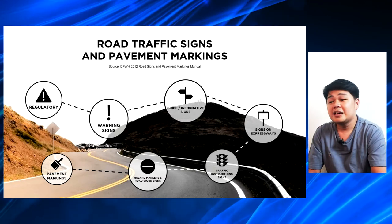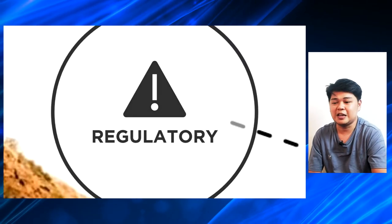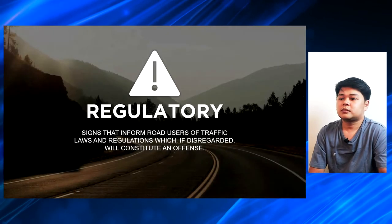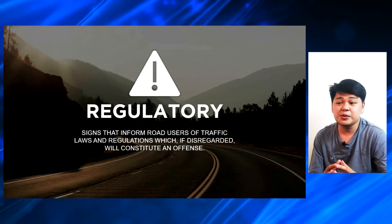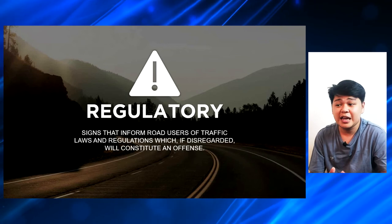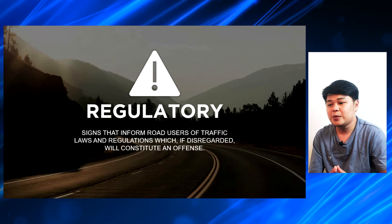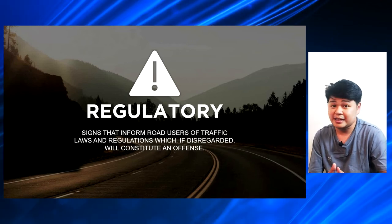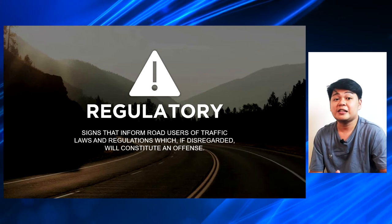Let's start with the regulatory road signs. The regulatory road signs are signs that inform road users of traffic laws and regulations which, if disregarded, will constitute an offense. So, these are road signs that are offensive — meaning punishable by law.